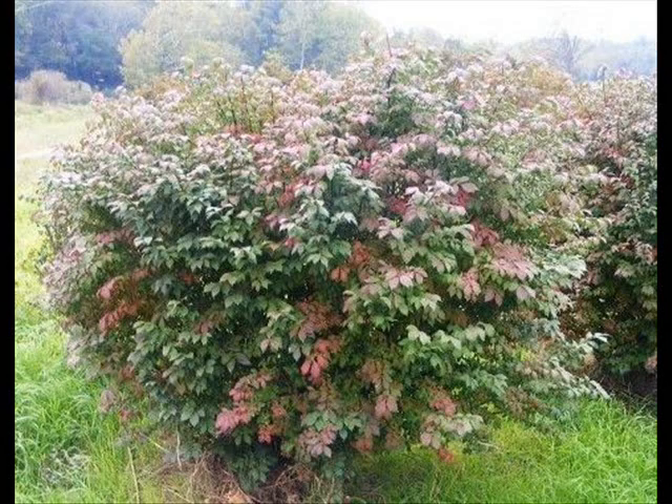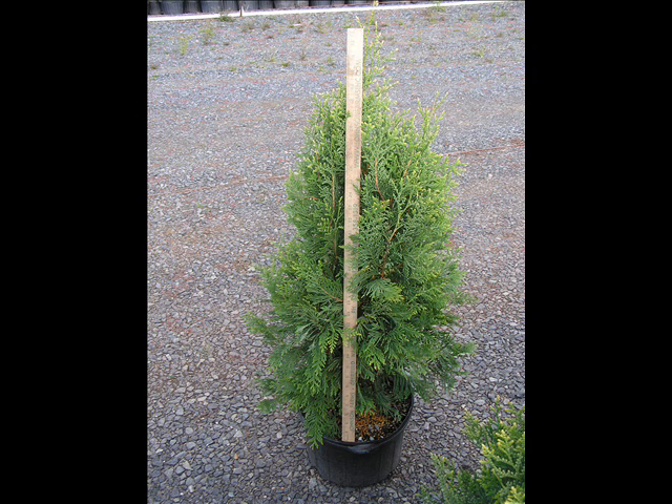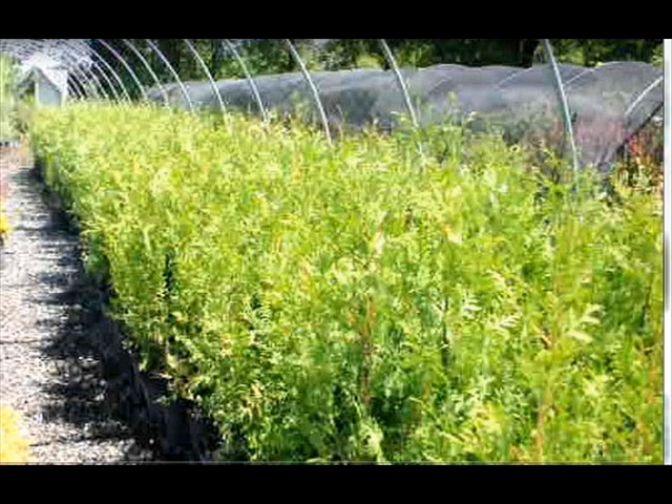We sell a whole range of arborvitaes in many different sizes from transplants up to large trees. The trees we sell are bare root, balled and burlapped, and potted — we have thousands that we grow. We also have southwestern white pine, and we are noted for our green giant arborvitaes and Leyland cypresses. We also have hemlocks up to 10 to 12 feet high along with redwoods, bald cypress, larch, and eastern red cedar.